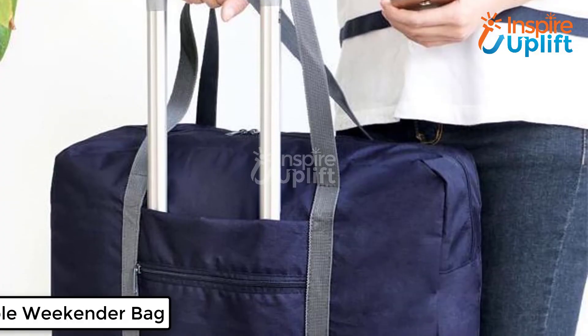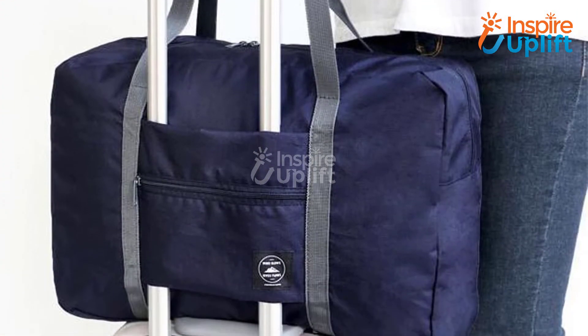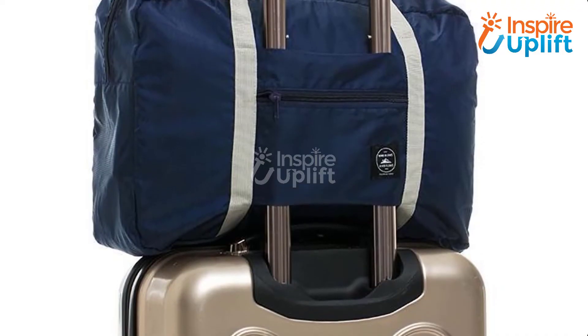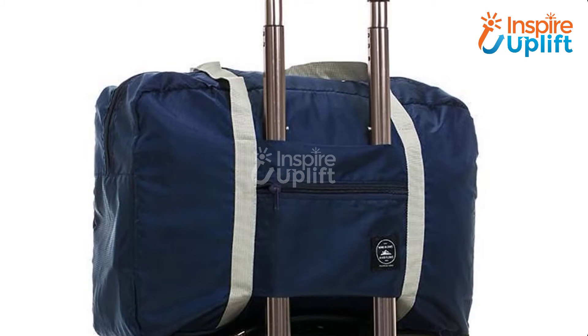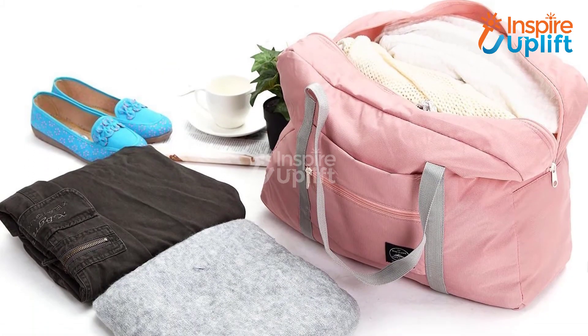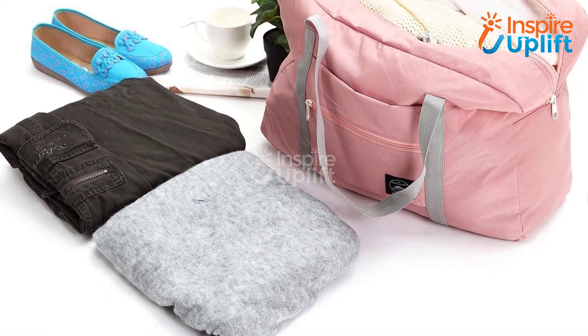At number 2 we have the Foldable Weekender Bag. There is a tiny solution to a bigger problem. Are you habitual of moving across the states due to official busyness? Get this bag and make your journey hassle free. It is lightweight and can contain multiple essentials easily.